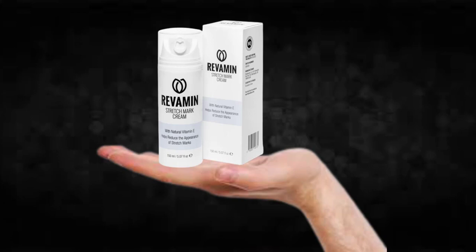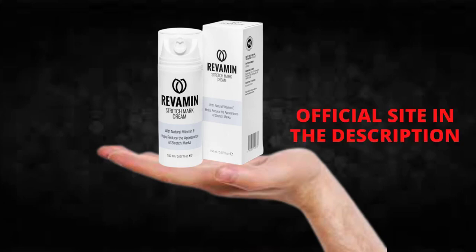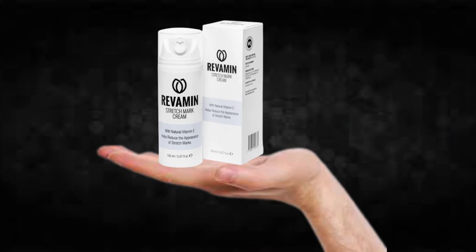I wanted to record this video first to tell you to be careful with the website you are going to buy Revamine Stretchmark from, and also, if you do buy the product, do the exact treatment and take it seriously. Remember to keep in mind that your results will be very different from any other person because your organism acts in a very unique way. I really hope this video helped you and I hope that Revamine Stretchmark actually helps you a lot to improve your life and many other benefits that this product promotes.